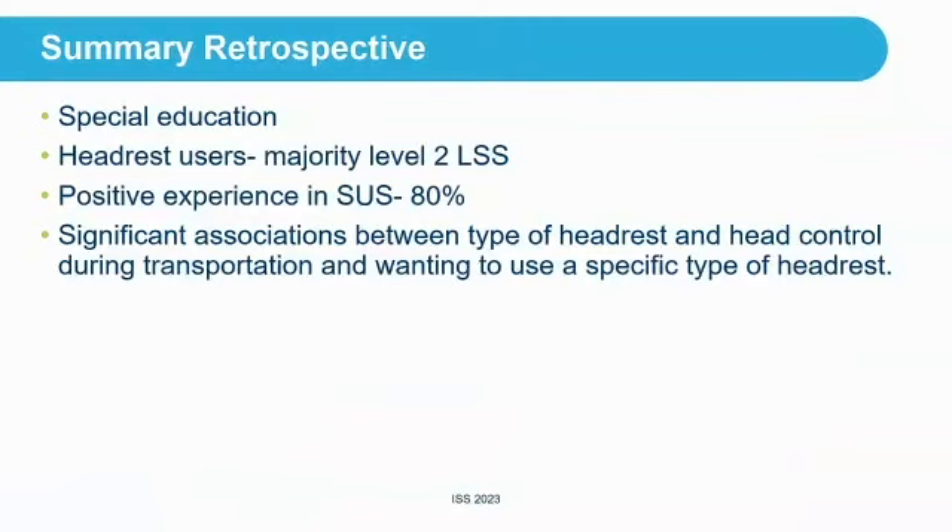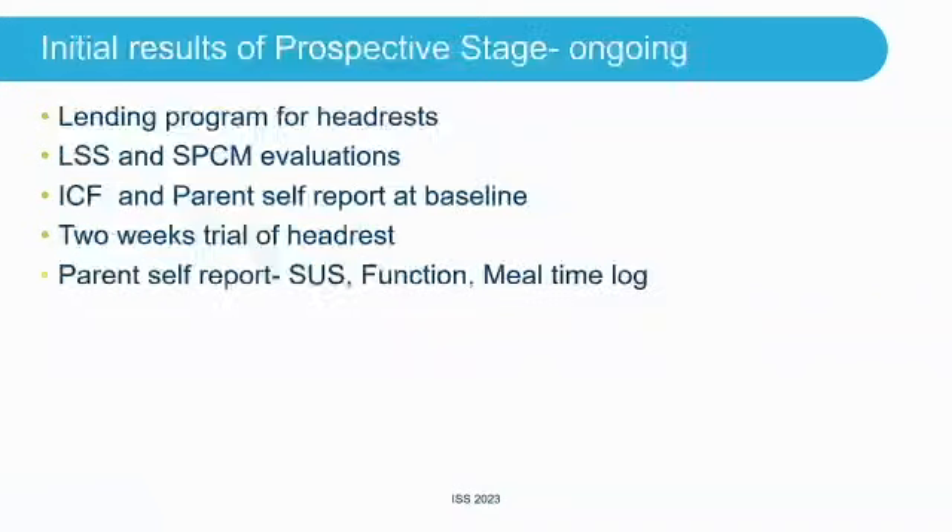Summary of the retrospective study: most of our kids are in special education. The majority of participants were LSS level 2. 80% or more had a positive experience using their headrest. The significant associations were between wanting to use the headrest and improved head control in transportation.